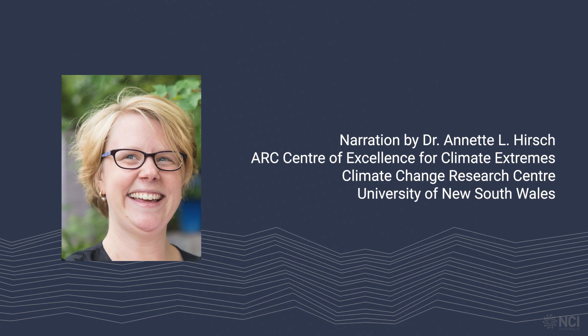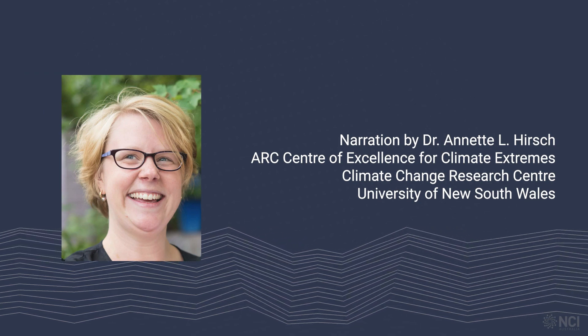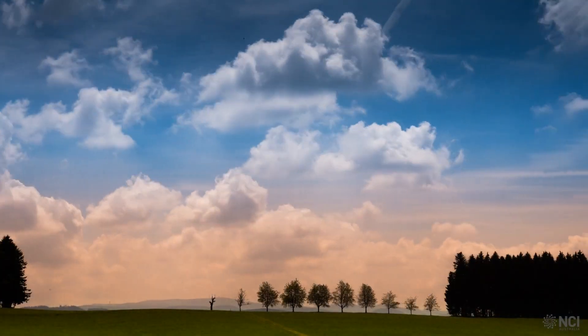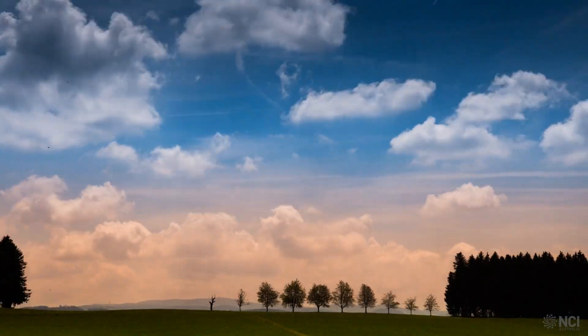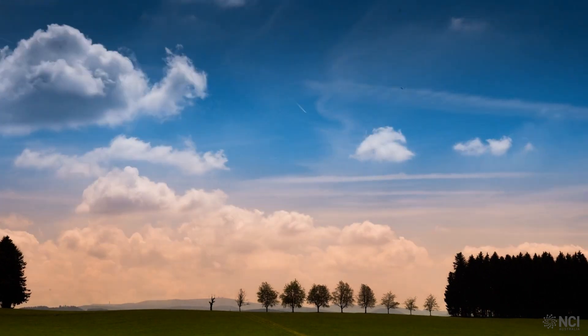My name is Annette Hirsch and I'm a Climate Scientist at the ARC Centre of Excellence for Climate Extremes. My research focuses on understanding how surface conditions influence the atmosphere and what that means for different weather phenomena and climate extremes.